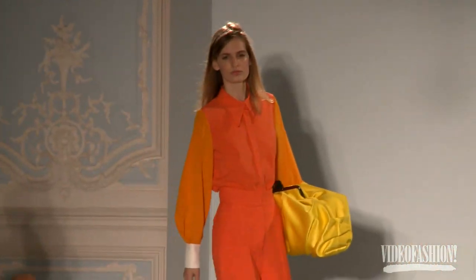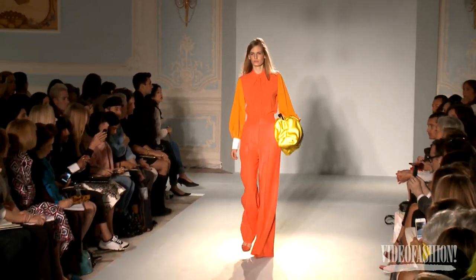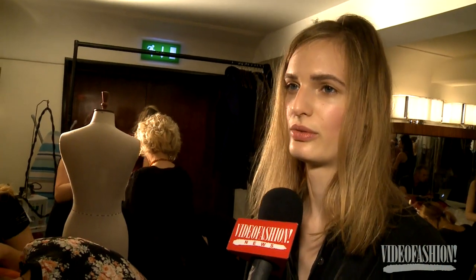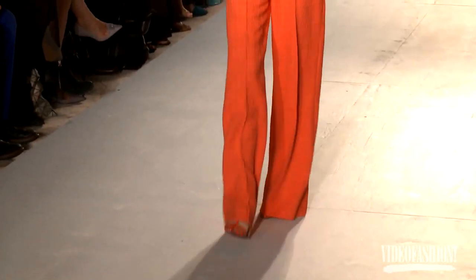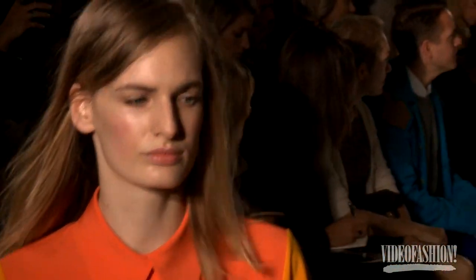I'm wearing these orange pants and this gorgeous orange top — I really like it, nice fabric. They're cool — still a piece you could wear on the street, but people would look at you because they're really cool.